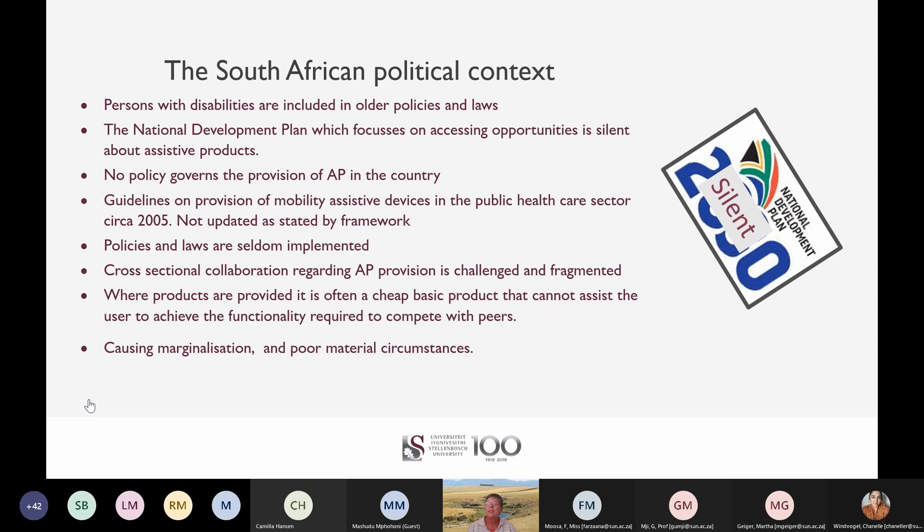Where products are provided, it is often a cheap basic product that cannot assist the user to achieve the functionality required to compete with peers. For instance, four-wheel folding and rigid frame wheelchairs will not allow function in areas like the Amabumbwani introduced earlier; however, there are wheelchairs on the market that will. If you give someone a wheelchair they cannot function with, you cause marginalization and poor material circumstances, with negative consequences on the social determinants of health such as poor housing, nutritional challenges, community violence and drug abuse.